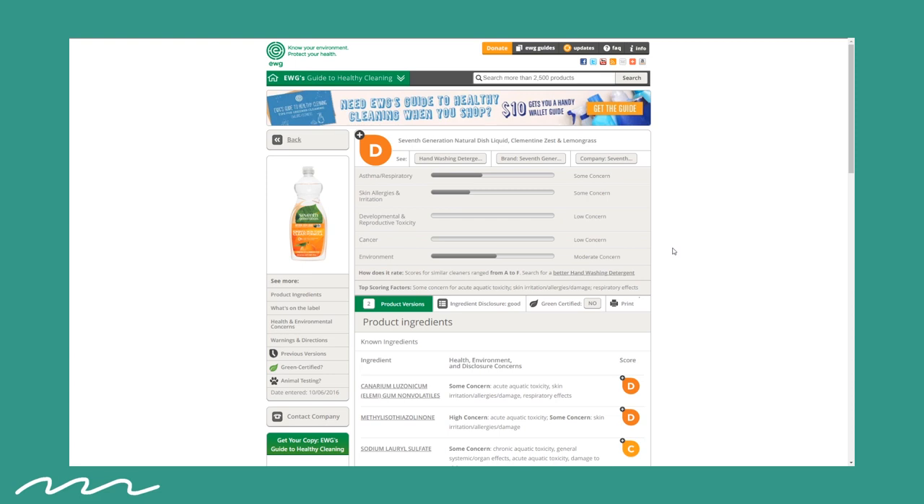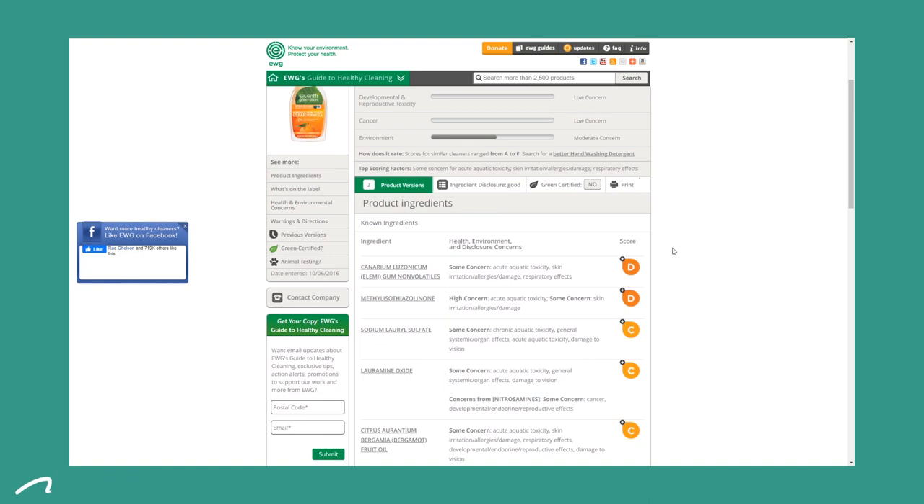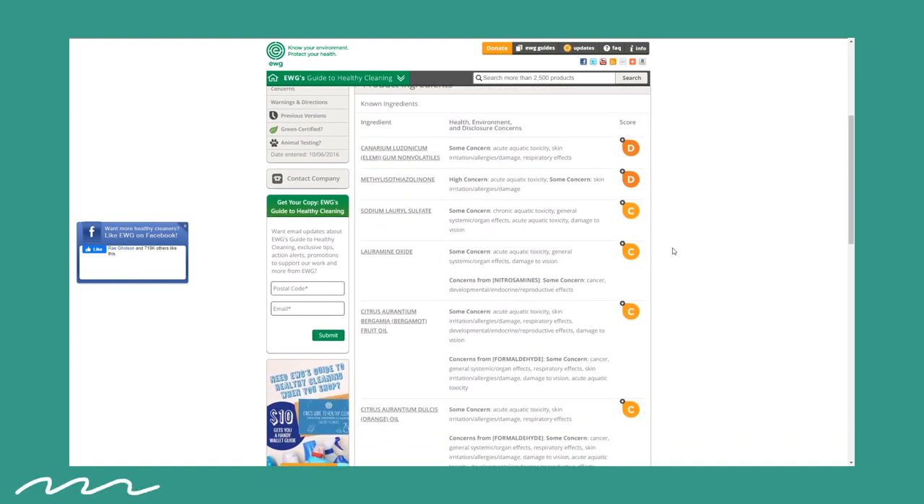Now the Seventh Generation dish soap — I also liked it. I felt like it was thick enough for me, it smelled good, and it washes the dishes well. I'm also not constantly reapplying it to my cloth to keep it sudsy, so that's nice. I would also buy that again.